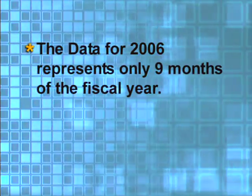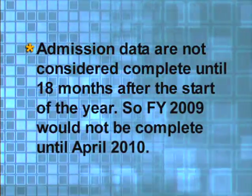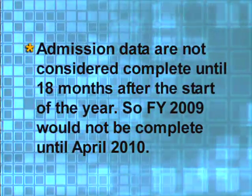The data for 2006 represents only nine months of the fiscal year. Admission data is not considered complete until 18 months after the start of the year, so fiscal year 2009 would not be complete until April of 2010.